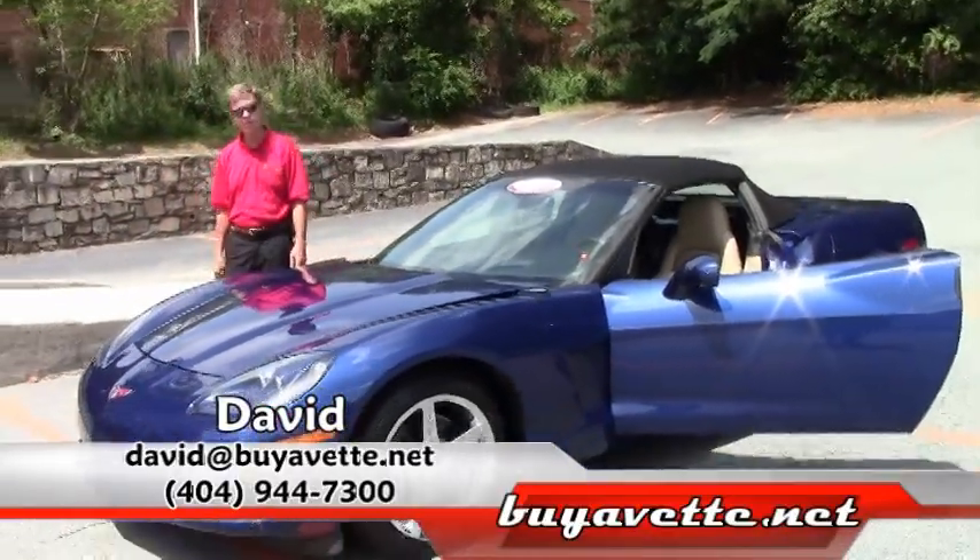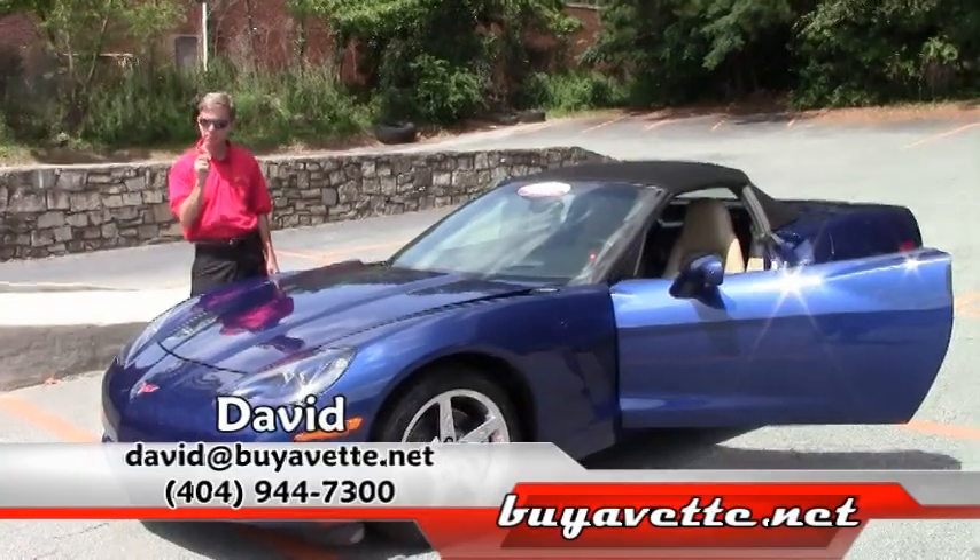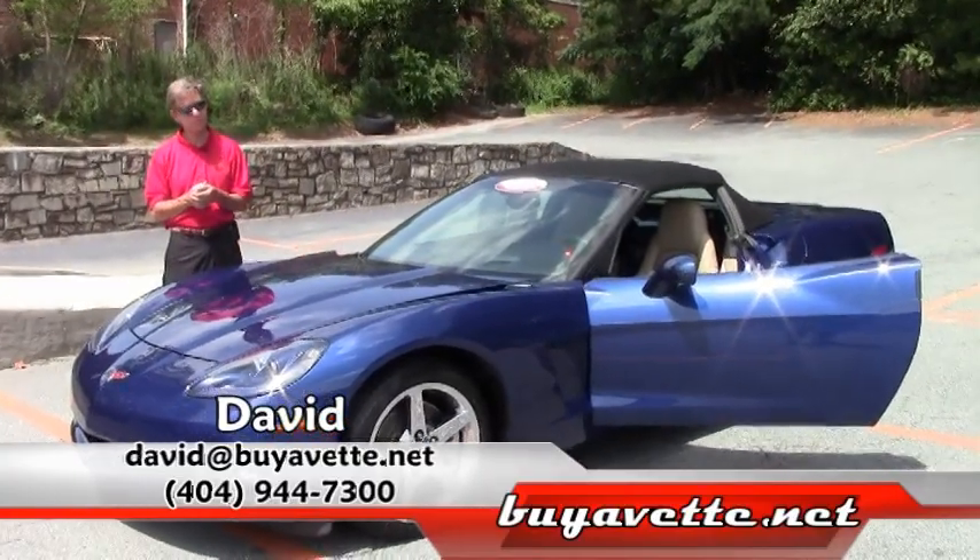Just one example of the many Corvettes we have here at Buy-A-Vette in Atlanta. If you're even thinking about a Corvette, call and ask for David. I'm at Buy-A-Vette, Atlanta, Georgia. Thanks.